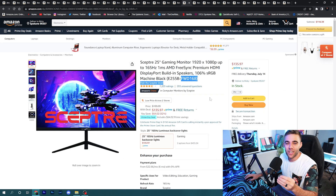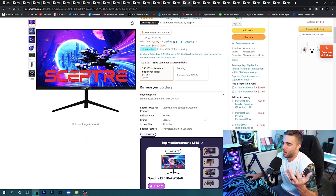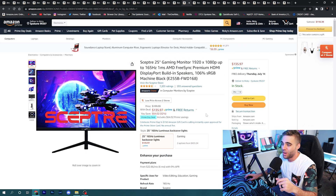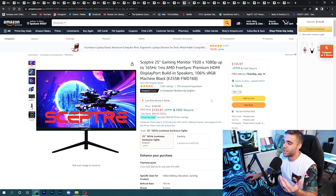If you want an extremely budget option for 1080p gaming with high refresh, the Scepter gaming monitor I showed in my last video got even cheaper — it's now down to $135.97. For about $136 you get a 1080p 165Hz monitor. You'll be gaming with the best of them and seeing all those frames. If you're on an extreme budget with a little money left for a monitor, this is what I'd pick up.